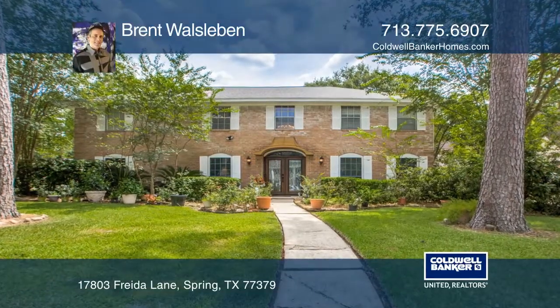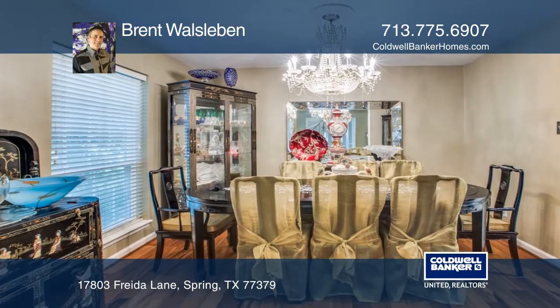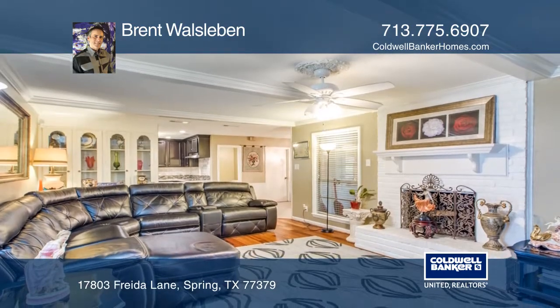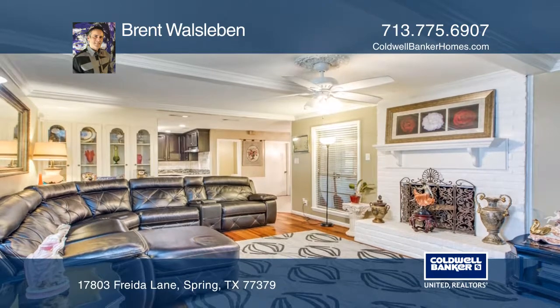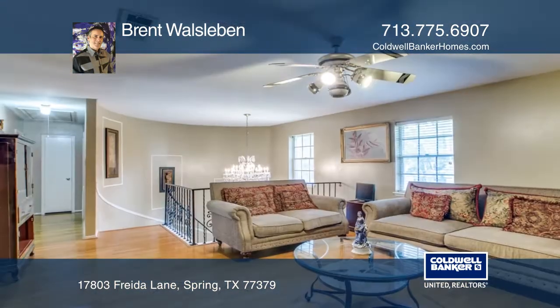You don't want to miss this fabulous, meticulously maintained home with fresh paint inside and out. This amazing home greets you with a grand entry that leads into the formal living room. The spacious and inviting den offers a beautiful fireplace and opens to the kitchen with plenty of storage space.